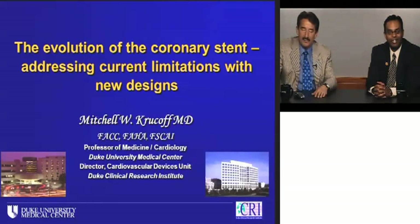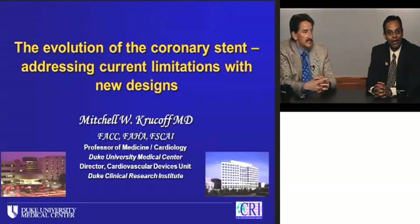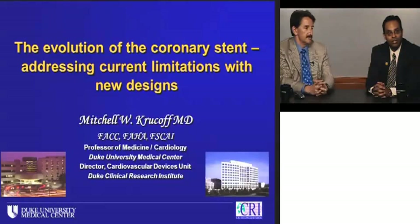Hello and welcome to the Duke Cardiology Conference. I'm Sunil Rao, Associate Professor of Medicine at Duke University Medical Center. Today's program is titled The Evolution of the Coronary Stent: Addressing Current Limitations with New Designs. Our distinguished guest is Dr. Mitchell Krukoff, Professor of Medicine at Duke University Medical Center here in Durham, North Carolina.